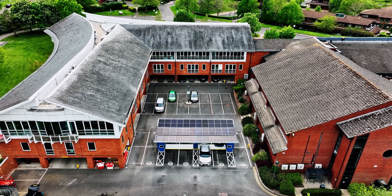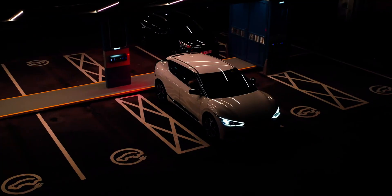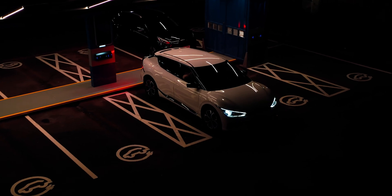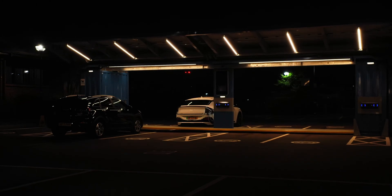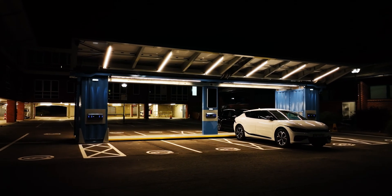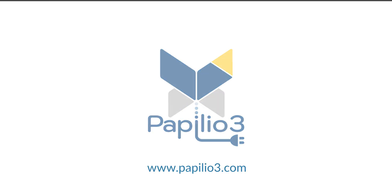Available to rent from 3TI, Papilio 3 is a simple, cost-effective solution with long-term support and short-term commitment, and allows organisations to provide cleaner, more accessible EV charging to support the global transition to net zero. Papilio 3 — charge where you stop.